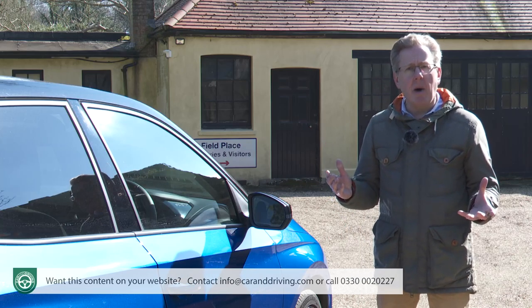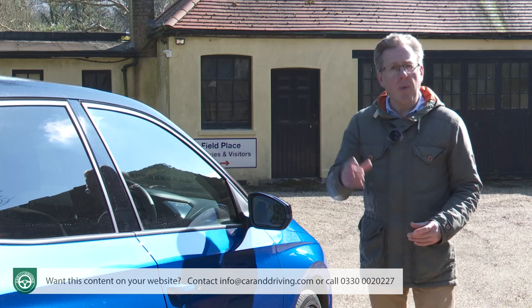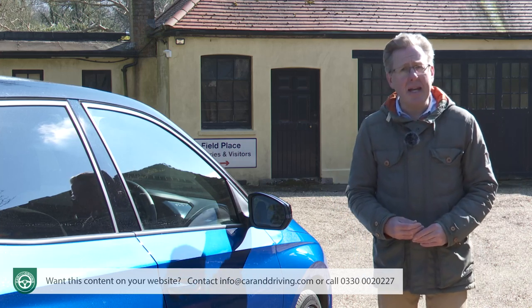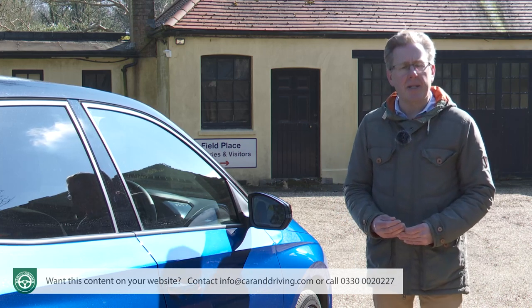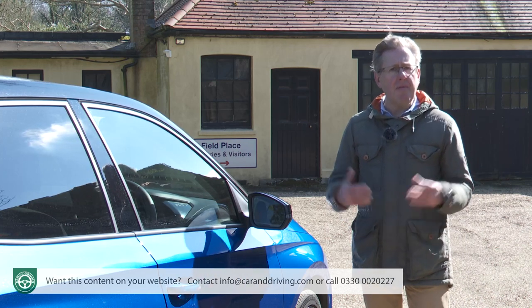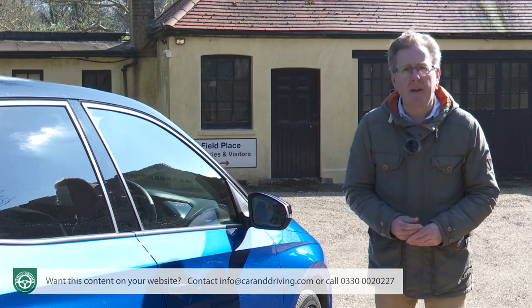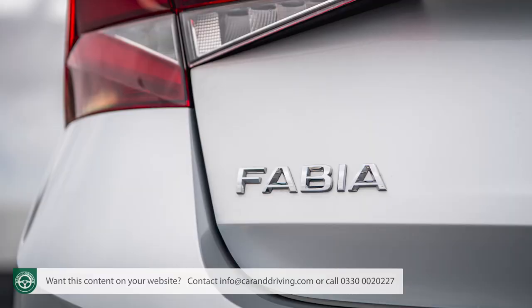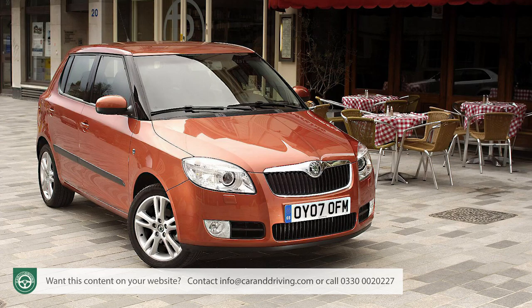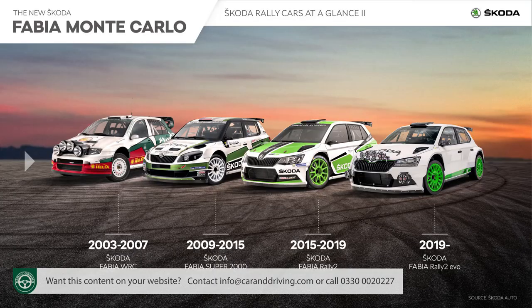But the real effort went into the Mark 1 6Y series Fabia, eventually launched in 1999. That model redefined just how large a supermini could be, with a spacious interior pretty much as big inside as some older family hatchbacks from the next class up. Every small car maker had to match it, and superminis quickly became so big that the market rather hurriedly created a smaller city car segment below them. The second generation 5J series design of 2007 added a bit of extra style and even spawned a successful world rally car.